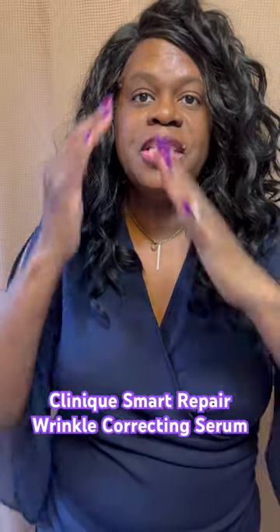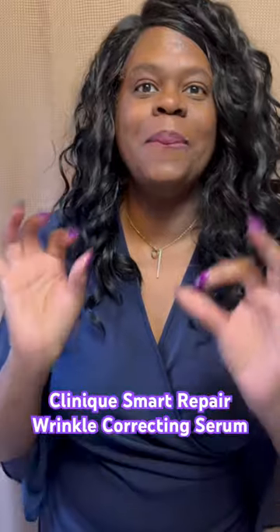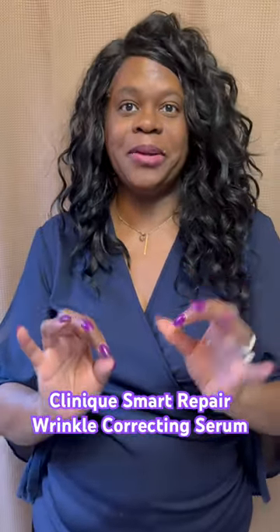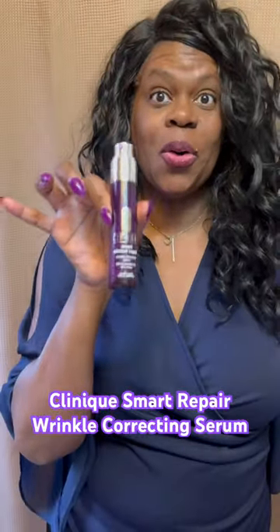I'm about to turn 57, so I love sharing any of the Clinique products that help me look and feel better. You've got to check out the Clinique Smart Clinical Repair.